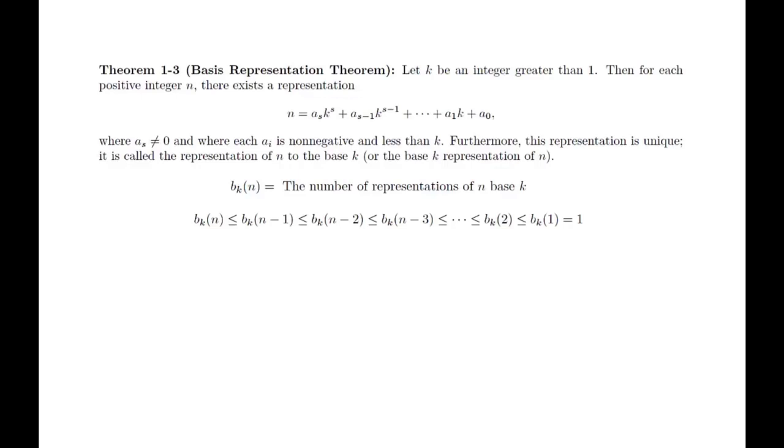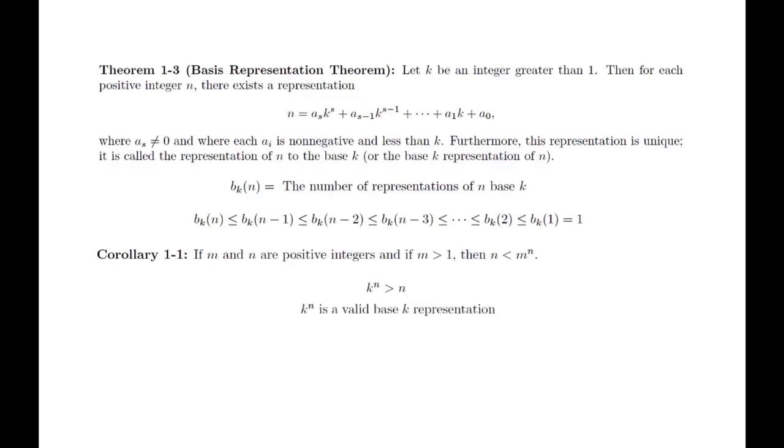In order to show at least one representation exists, we will use a result from a previous section. For our application, we will have k to the n greater than n. Since k to the n is a valid base k representation, we have a string of inequalities. Notice that this shows that b sub k of n equals 1, which completes the proof.